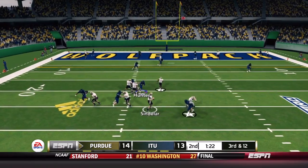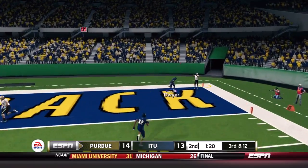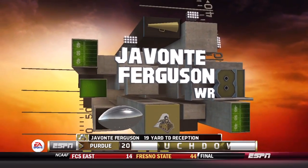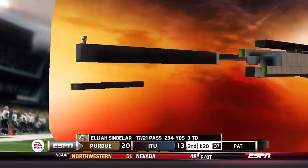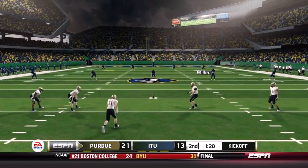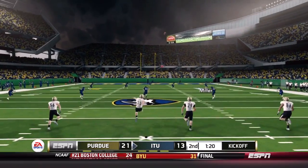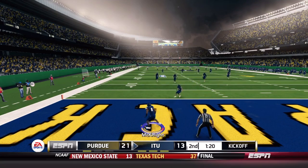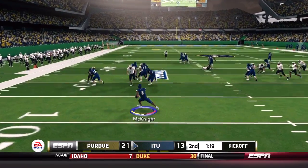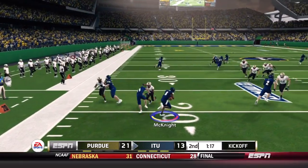Third and 12 for Purdue. Sindelar with a clean pocket is hit by Hunter and throws towards the end zone for another Purdue touchdown. The first two touchdowns were given up in man coverage, this time it was zone — a perfect call by Purdue, but Dwyer wasn't in the area he needed to be. The secondary is starting to look a lot like last year's, despite the great start in week one.